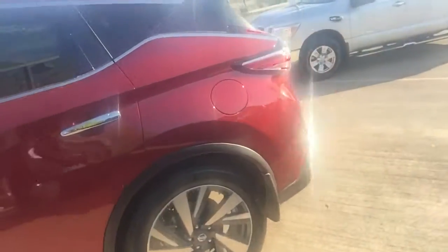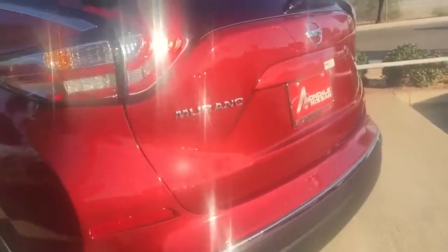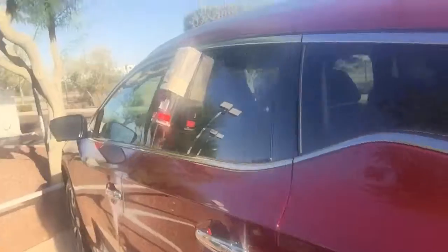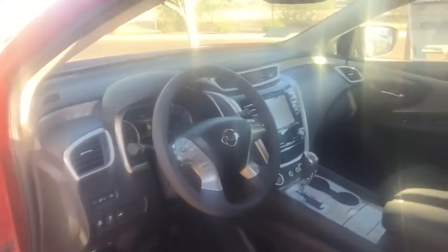This is the 2016 Platinum Murano, as you can see. Take a look at this vehicle — it's fully loaded. It's going to have the big screen, navigation, remote start, Bluetooth, streaming audio, panoramic roof, heated seats and cool seats. Everything is power in this vehicle.